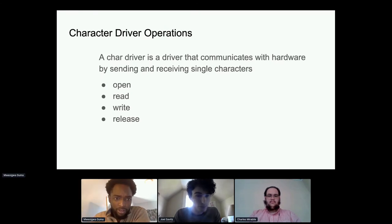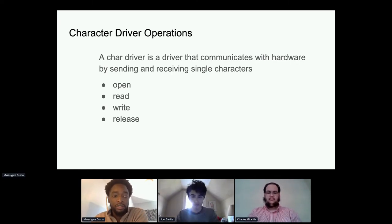The main goal of reading the book was to understand character driver development. A character driver communicates with hardware by sending or receiving single characters and has four main operations: open, read, write, and release. Open initializes and allocates memory for later operations. Read reads data from the hardware peripheral and sends it to user space. Write sends data from user space to the hardware. Release deallocates memory and shuts down the driver.